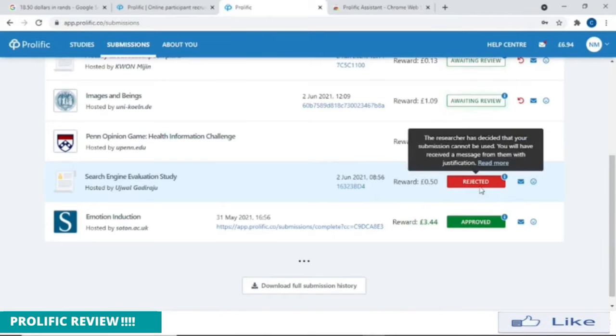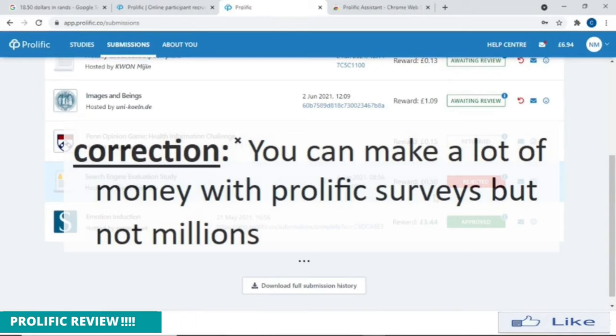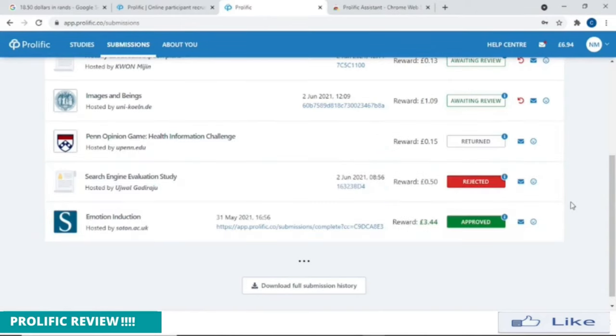When I got rejected, they sent an email from the university explaining exactly why they rejected it. If you think it was unfair, you can write back to Prolific and see if they can do something about it. But when I read it, they were right — I was not focused. This was my second survey and I just wanted to fill it quickly. I got caught and it was rejected. Also, that survey was only 0.50 pounds, and if you have a full-time job it may not be worth your time.